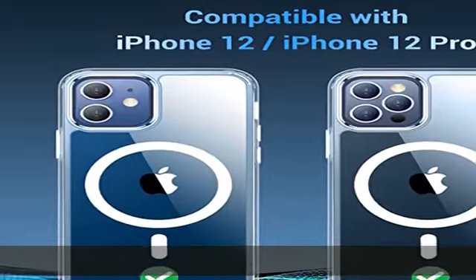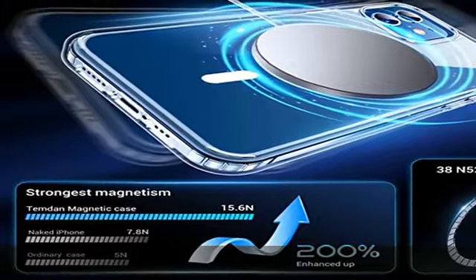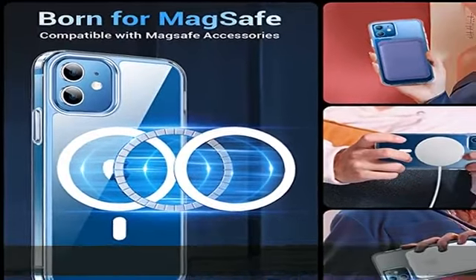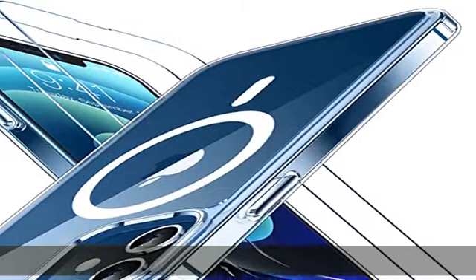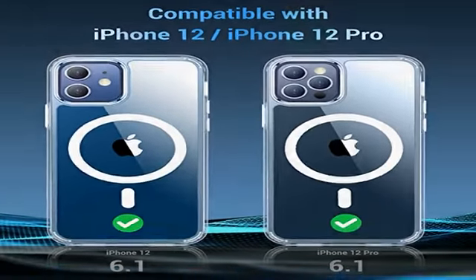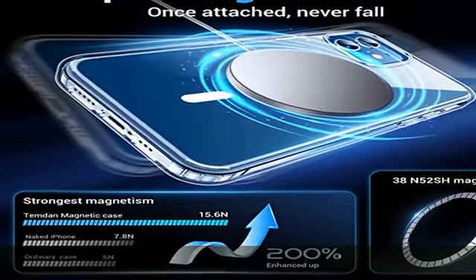The Temden shockproof iPhone 12 case and iPhone 12 Pro case has 1.6mm screen bezels and 2.5mm camera bezels. These raised lips can prevent daily scratches and provide full body protection. Furthermore, the Temden shockproof case specially includes two tempered glass screen protectors, giving your iPhone 12 case and iPhone 12 Pro 360-degree full body protection.